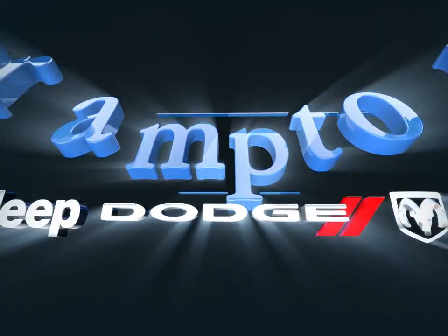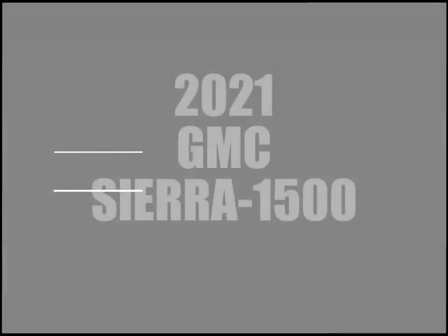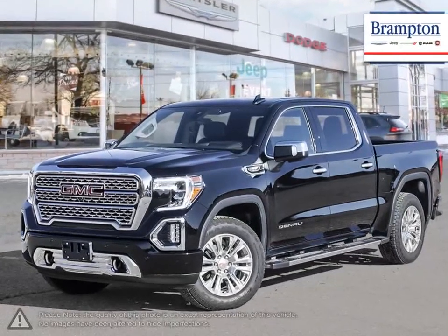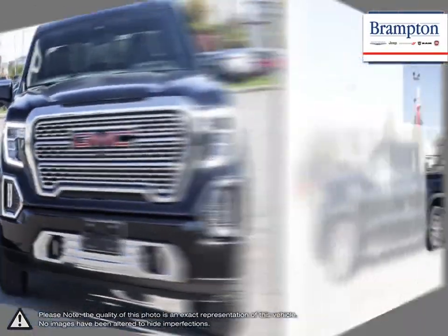Welcome to Brampton Chrysler! Today we're looking at a 2021 GMC Sierra 1500. The GMC Sierra 1500 has remained a solid pickup truck choice for many years thanks to its well-built, appealing package.